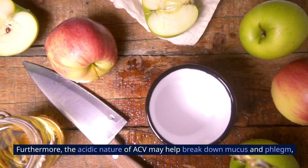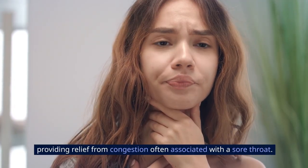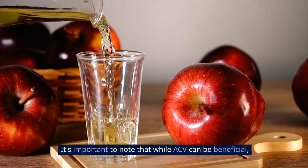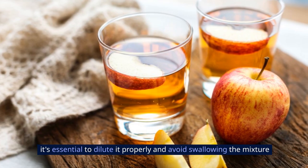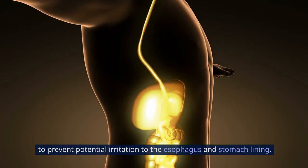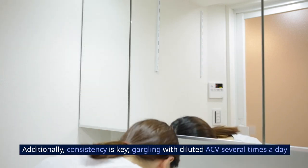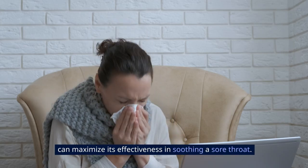Furthermore, the acidic nature of ACV may help break down mucus and phlegm, providing relief from congestion often associated with a sore throat. It's important to dilute it properly and avoid swallowing the mixture to prevent potential irritation to the esophagus and stomach lining. Consistency is key — gargling with diluted ACV several times a day can maximize its effectiveness in soothing a sore throat.